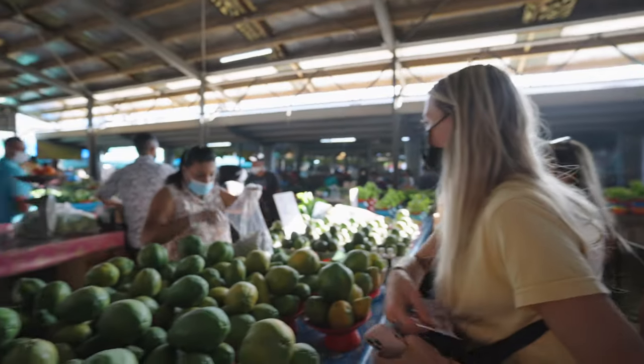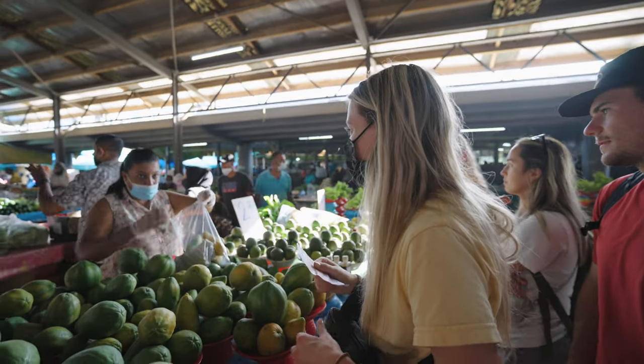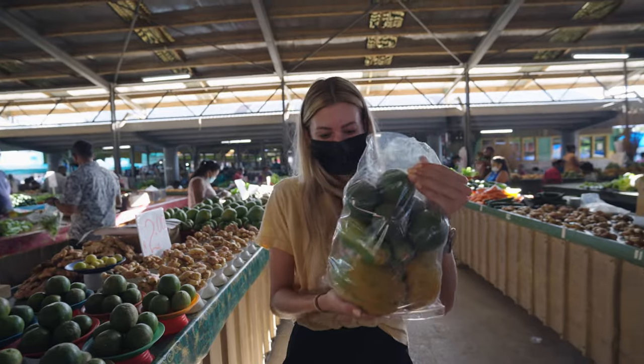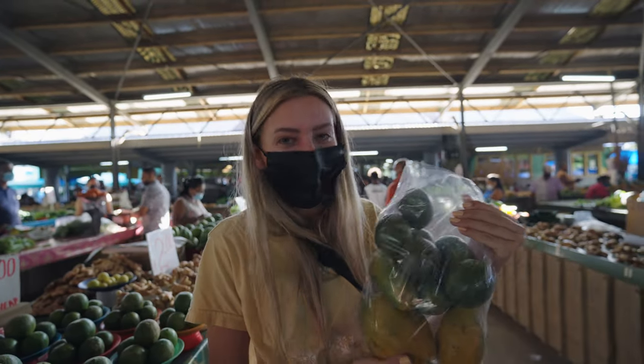We picked up some papaya, nice and fresh, and some lime — good breakfast, good snacks. This place is awesome. It's huge, and there's so much fun local produce.